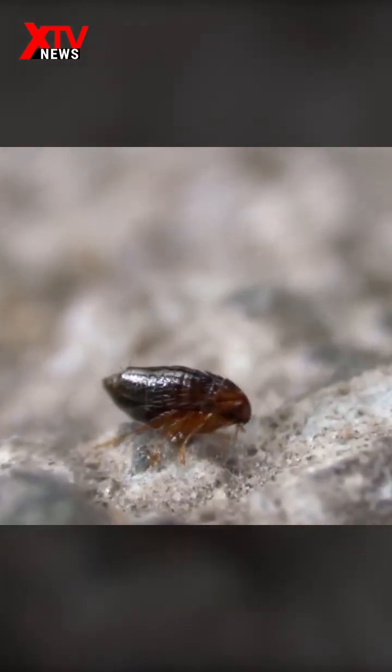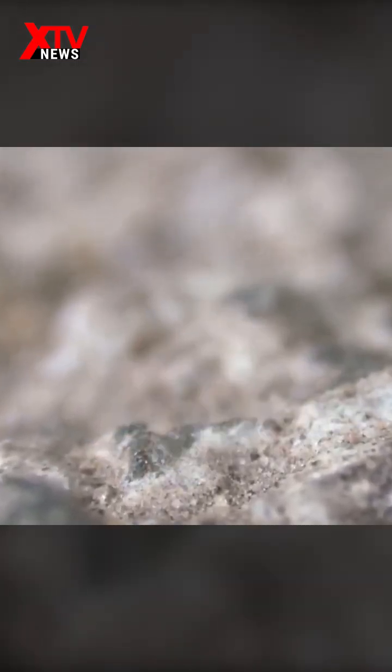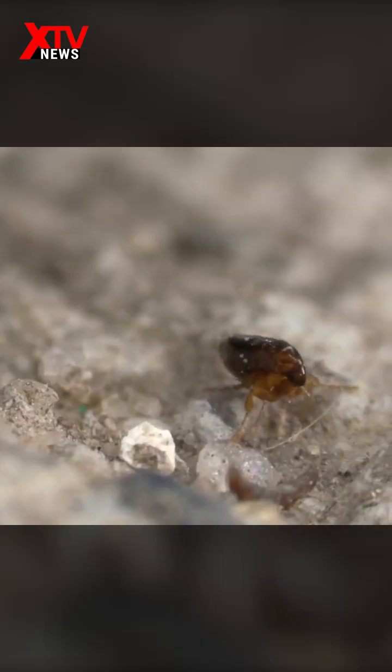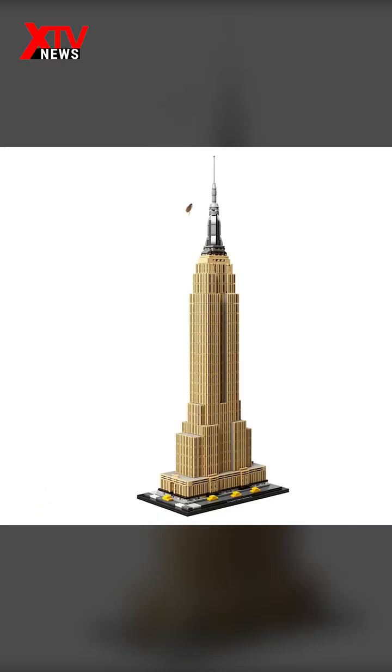Fleas can jump up 18 centimeters high and 33 centimeters away — about 200 times their body length — making them the tallest and farthest jumping creature among animals relative to body size. If they were the size of humans, they could easily jump to the top of a high-rise building hundreds of meters high.